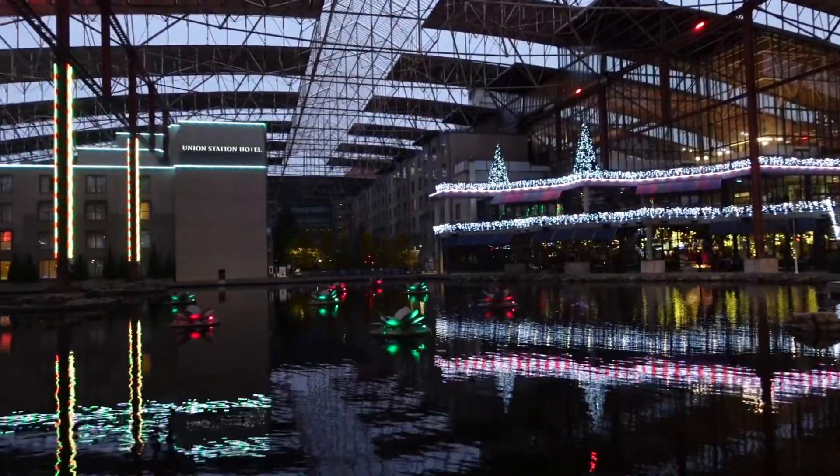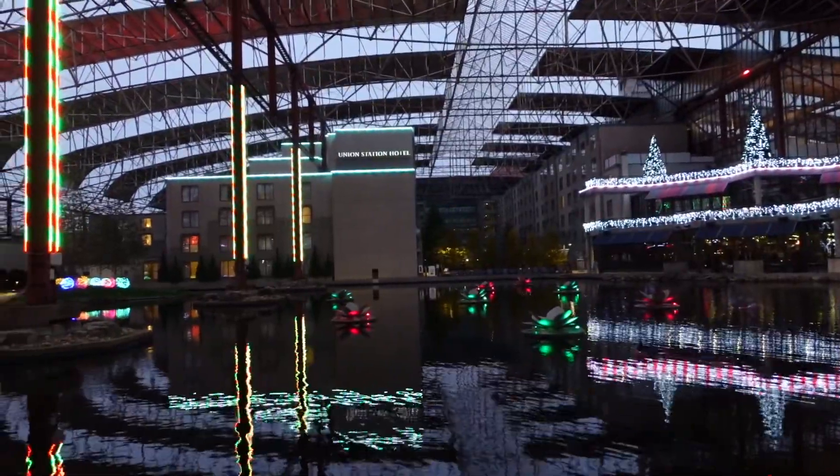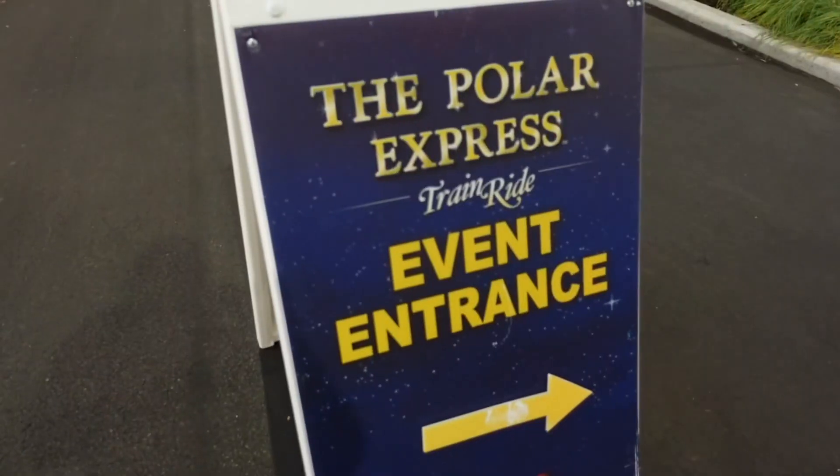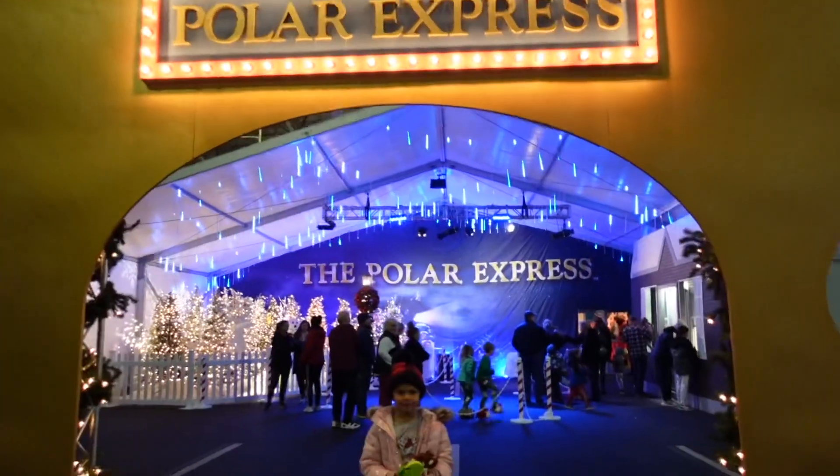The Polar Express in St. Louis is located inside of Union Station in downtown St. Louis. This is where the wheel is and the aquarium — lots of fun, family-friendly activities to do all year long. Here we are!